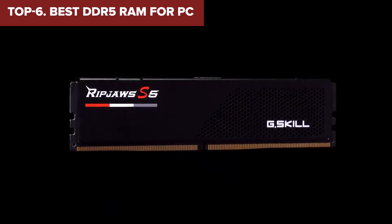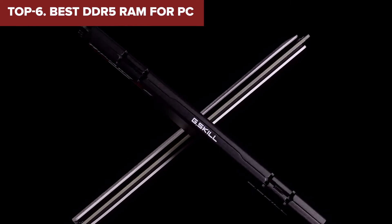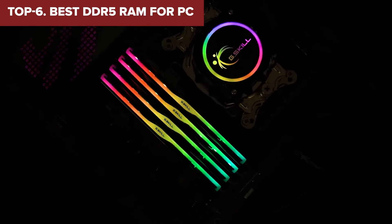Welcome to the Device Lab channel. Today we will be examining the best DDR5 RAM for PC. Prepare for an insightful exploration where I will uncover their exceptional qualities and distinguishing features. Let's delve into the details.